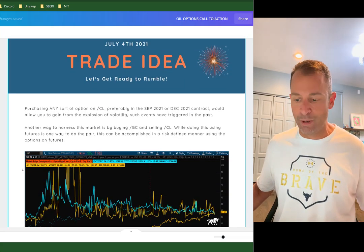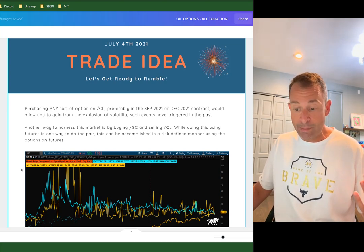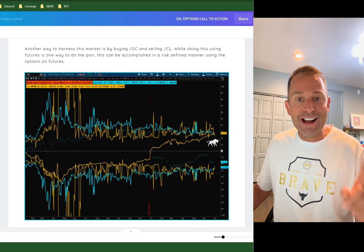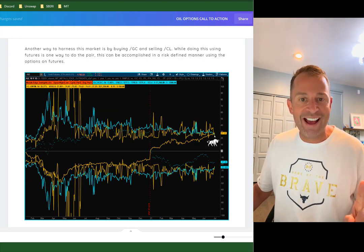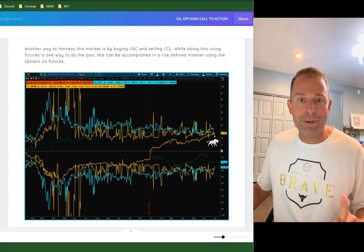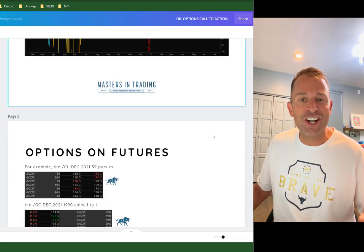It does it again — sells off big time. Again, this doesn't happen very much. So when Pablo sent me this email, Jonathan, it's only happened two or three times and every time it's worked. Right now, CL is right at the implied volatility bands of not only oil but gold as well, so it's going to come off.